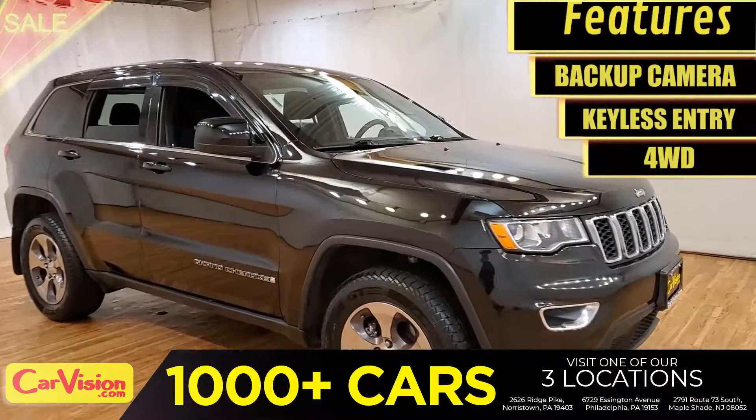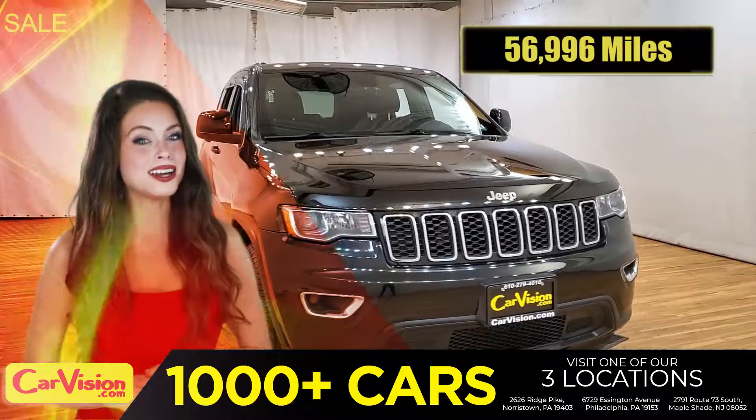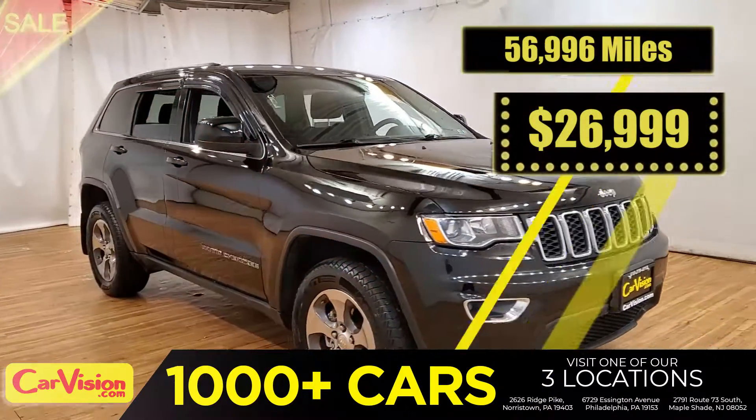This awesome ride comes with incredible features, and the best part, with the right miles and an unbeatable price. What a deal!